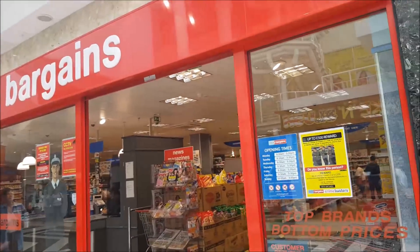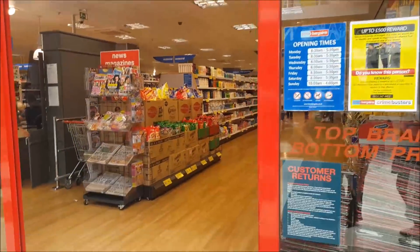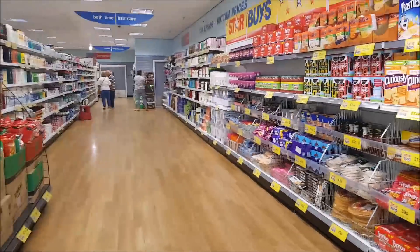Welcome to Becky's Crafts and Goodies. Now we're going to pop into Home Bargains and with school coming to an end we're going to see if we can find some teachers' presents. So we'll start by going into Home Bargains and see what they've got in here.